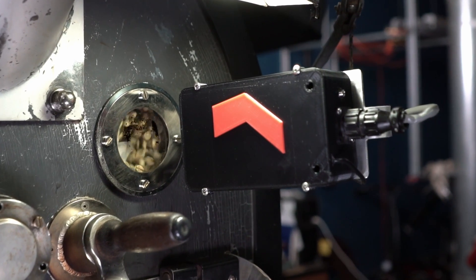We give you precise control over your roasting process using our laser color systems. Let us show you how we can reduce your losses and improve your consistency. Contact ColorTrack today.